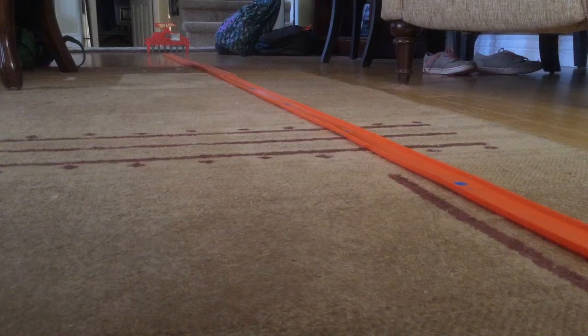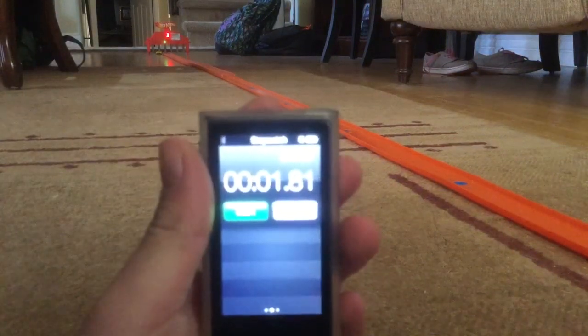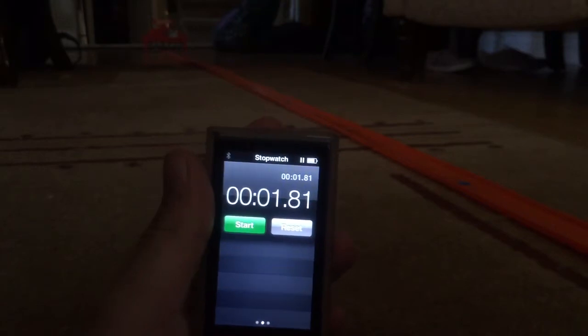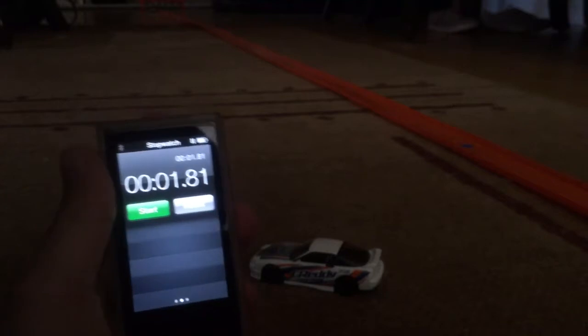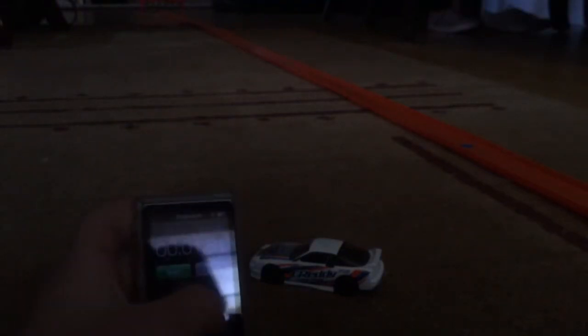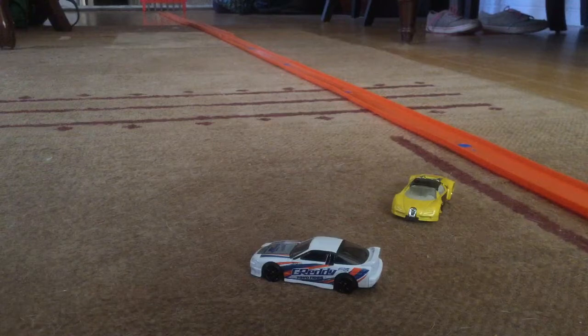So here we go. 3, 2, 1, go! Winner! This is amazing! Look at the Bugatti's time — 1.81. The Bugatti Veyron has fallen to the Nissan by 0.01 milliseconds. That is insane. So the Bugatti Veyron is eliminated. The Nissan is my 6th fastest car.